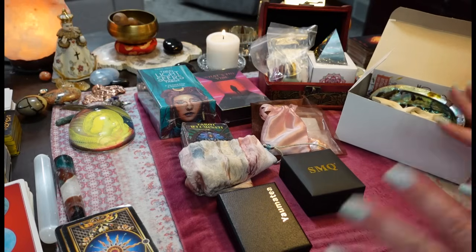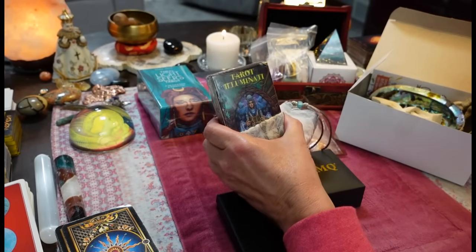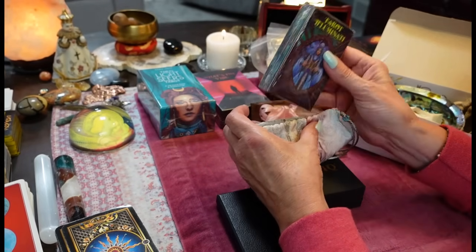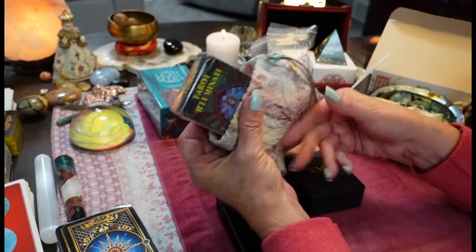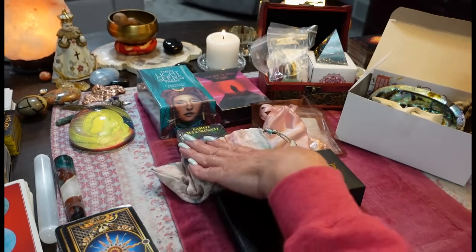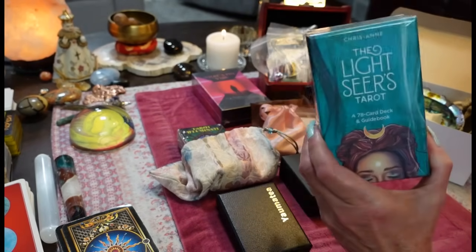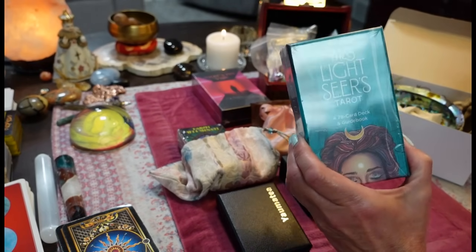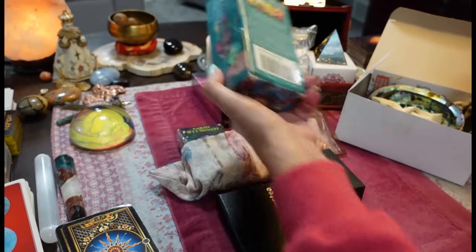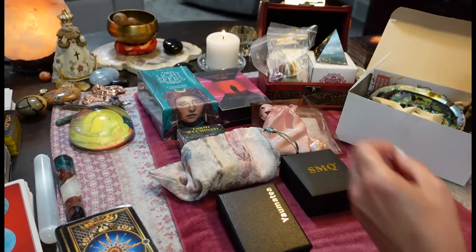I'll just go through everything really quick. I'm giving away the Tarot Illuminati — an awesome tarot deck with beautiful illustrations, and I'm including a little pouch with it as well. I'm also giving away the Lightseer's Tarot. This one's very popular in the giveaways — it's popular out here in Tarotland and it's a beautifully illustrated deck as well.